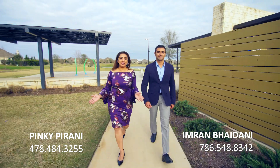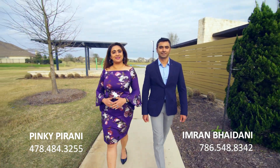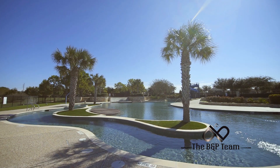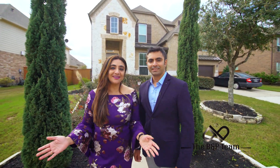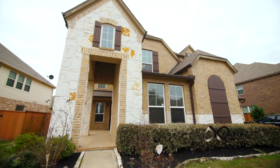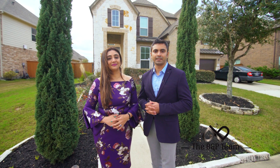Hey everyone, the BNP team is here in the master plan community of Arianna in Richmond, Texas. Welcome to our brand new listing in Arianna, 1006 Gifnos Drive. One of the top selling communities in the nation, Arianna is located on one of the fastest growing belts in Texas.